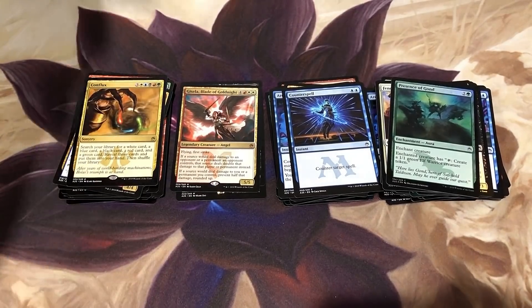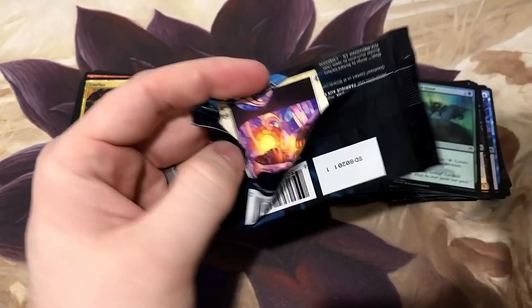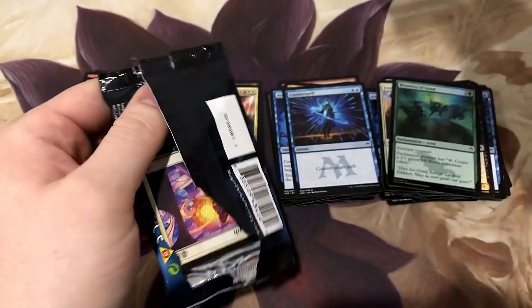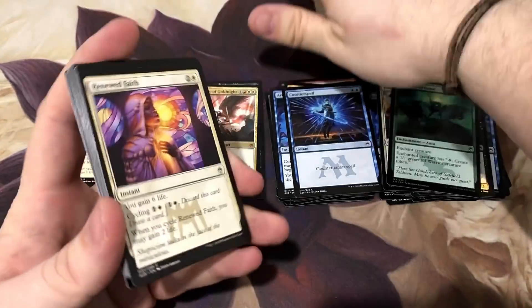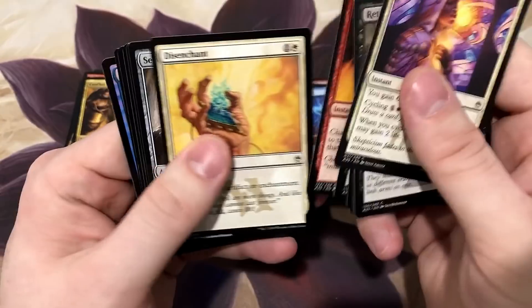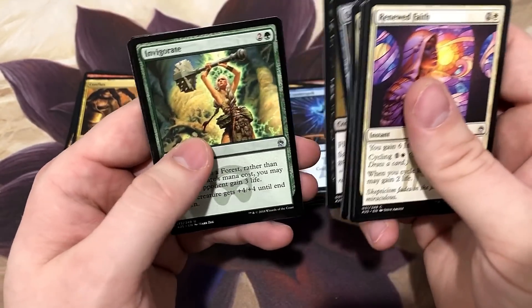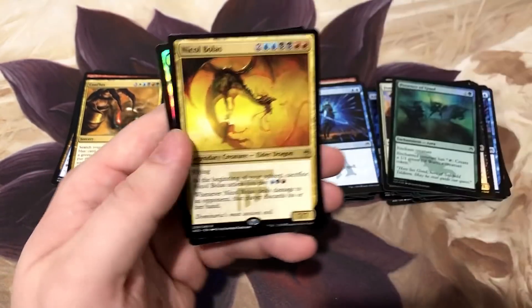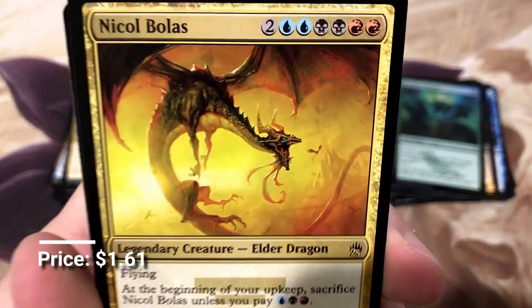Last pack - the last chance for Jace the Mind Sculptor. Or Ensnaring Bridge - I'll take any of the good mythics. Last pack! Fallen Angel. Invigorate. Nicol Bolas - you troll, you monster!